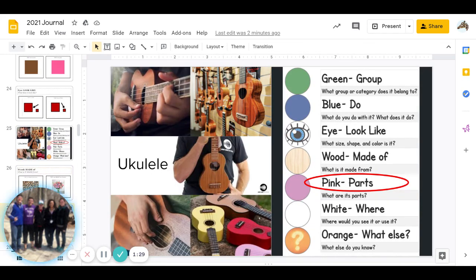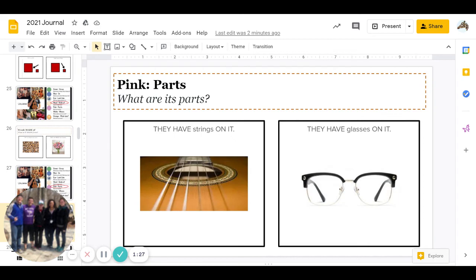Then comes pink: what are its parts? Do they have strings on it, or do they have glasses on it? Go ahead and pause to answer.